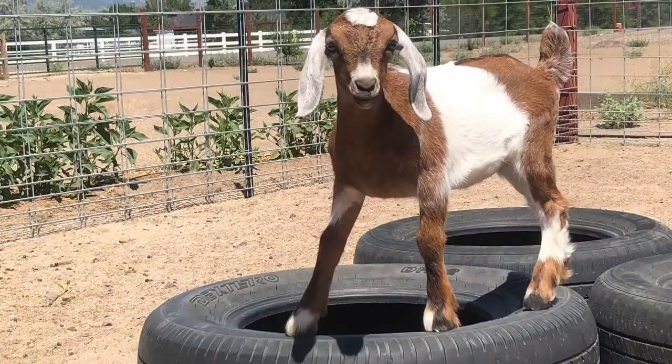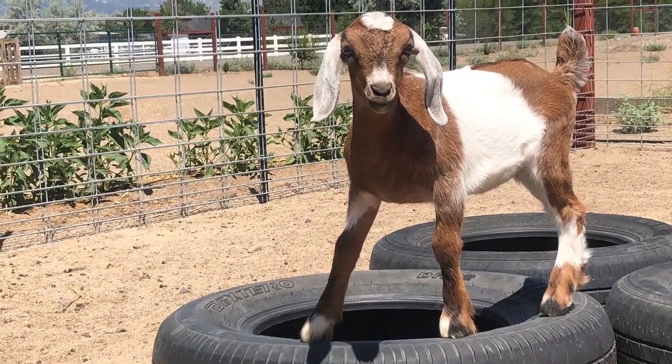We were lucky when we picked up our three does in the spring that one of them was already bred. She has since kitted and gave us this beautiful little doeling that has been an absolute blast watching her grow.